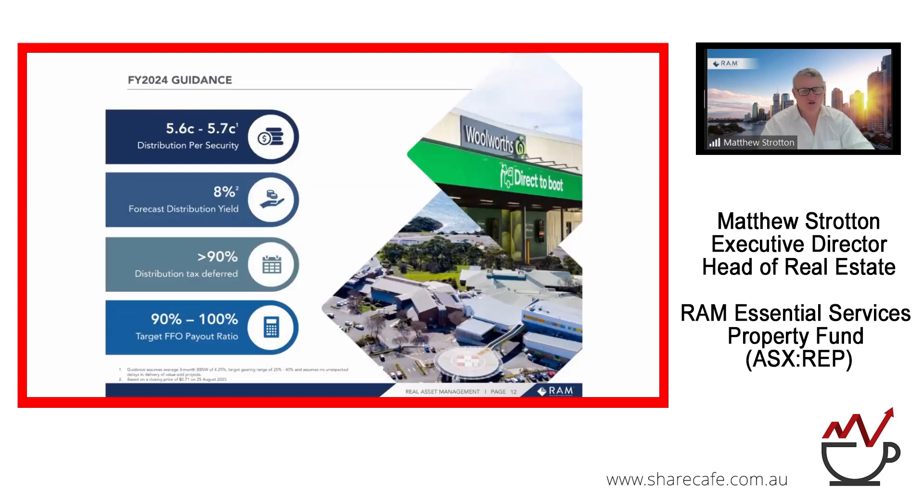Looking ahead for the next year: we are targeting a distribution yield of very close to 8% on current prices. We've maintained an FFO payout ratio of between 90% and 100% — consistently around 96-97%. We are very excited about the future, not least because our house view is that the interest rate cycle is most certainly coming to its near-term peak. That means a higher level of certainty on sustainable income that can be produced from our portfolio, which is derived from two defensive and resilient sectors — healthcare and essential services retail.